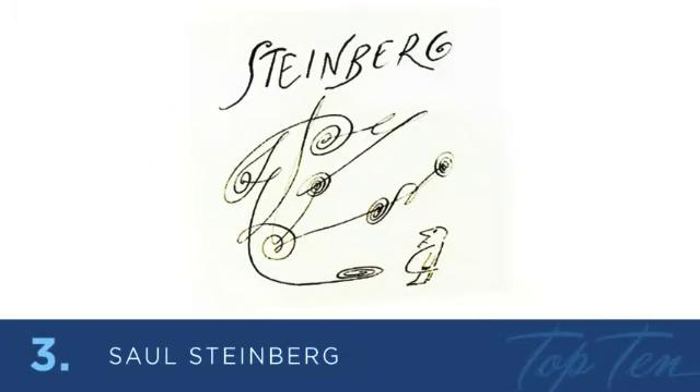At number 3 is a Romanian-American cartoonist and illustrator best known for his work in the New Yorker magazine — Saul Steinberg. He described himself as a writer who draws. His unique and playful approach to his work made him a very memorable and loved artist. I love his style and his self-portrait character he adds to his signatures.